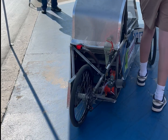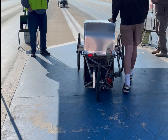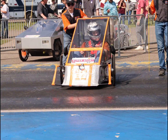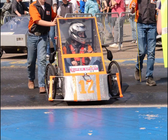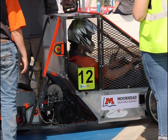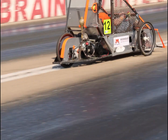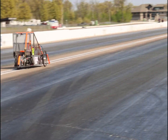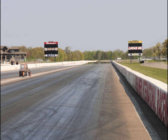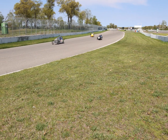Built by high school and college students, they compete in annual competitions around the world. The goal of these races is not to be the fastest but to be the most economical with their fuel source. In fact, the vehicles have a speed limit of only 25 to 30 miles per hour depending on which fuel type is used — gasoline, electric, or even a hydrogen fuel cell.